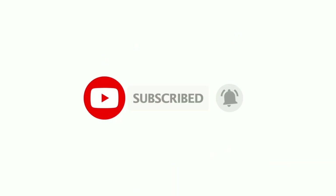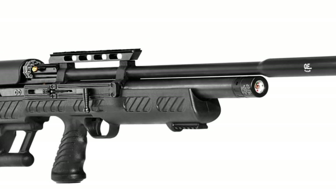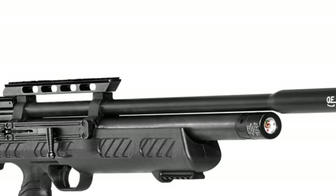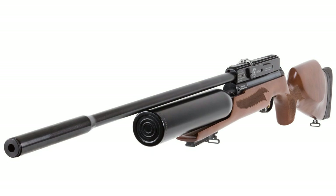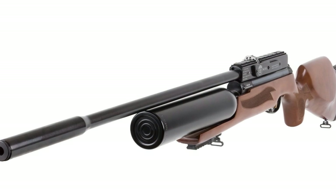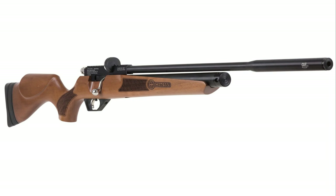If you haven't already, consider subscribing to this channel and you will receive more great videos like this. Hudson is a well-established brand in the air gun industry. The company is known for producing some of the most dynamic air guns with top quality features and functionality. Most of the air guns from Hudson are not just attractive and fun to shoot, but also depict great power and accuracy. They are easy to use, making them a quick choice for both beginners and experienced air gun shooters. This video will focus on the Hudson PCP air rifles.